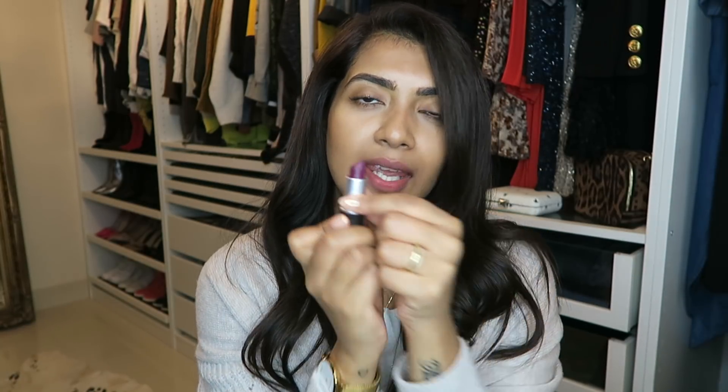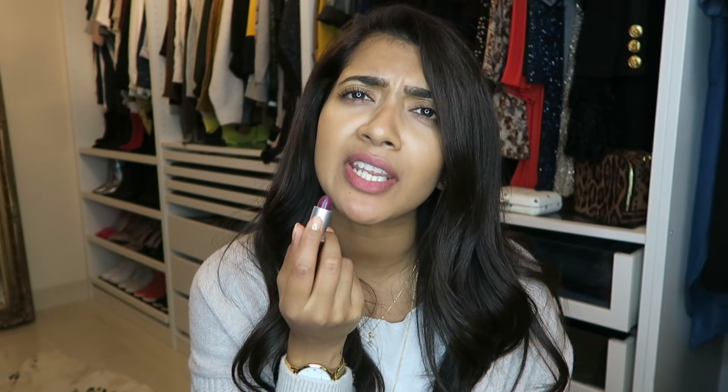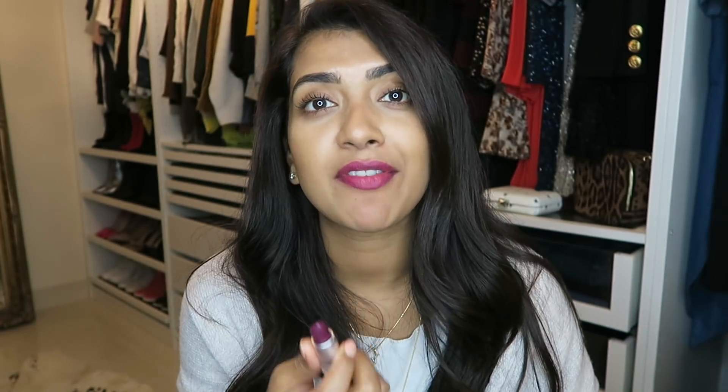The other pink lipstick I have I'd call more of a berry — and that's Rebel. Honestly every skin complexion can wear and pull off Rebel. It looks very purple in the tube but when it goes on it becomes very berry-toned. It looks really nice on everybody, and you can also do a darker lip liner with this one.